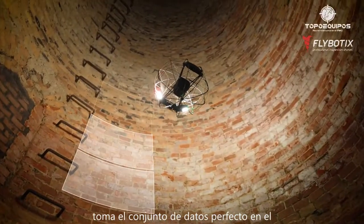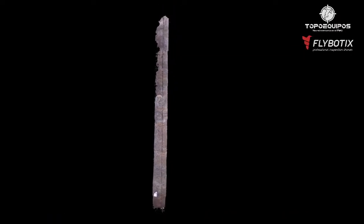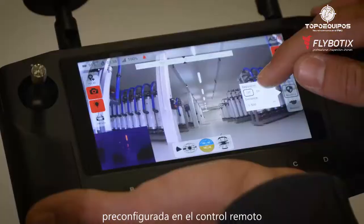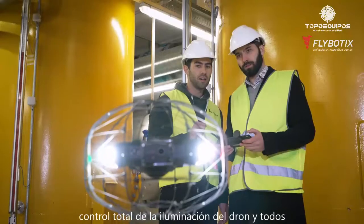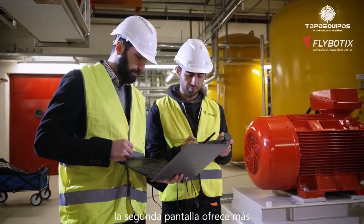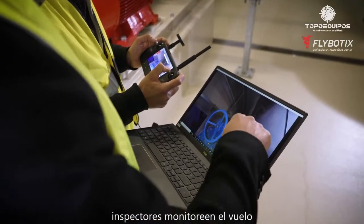Take the perfect dataset in photogrammetry mode for digital twin generation. The easy-to-use ASIO flight app comes pre-configured on the remote control with integrated touch screen for full control of the drone, lighting and all assist modes. The second screen offers more flexibility, allowing both the pilot and inspectors to monitor the flight.